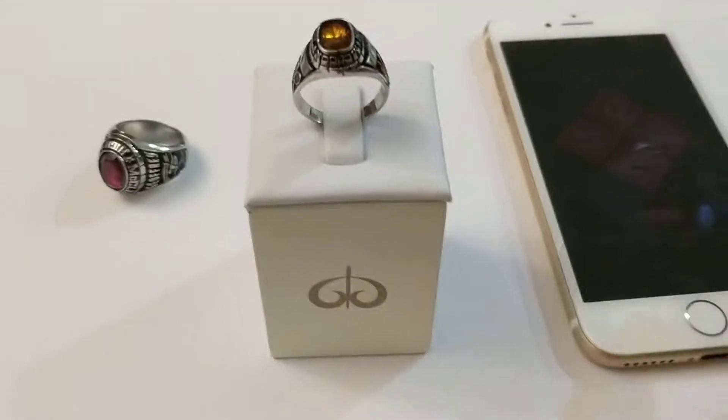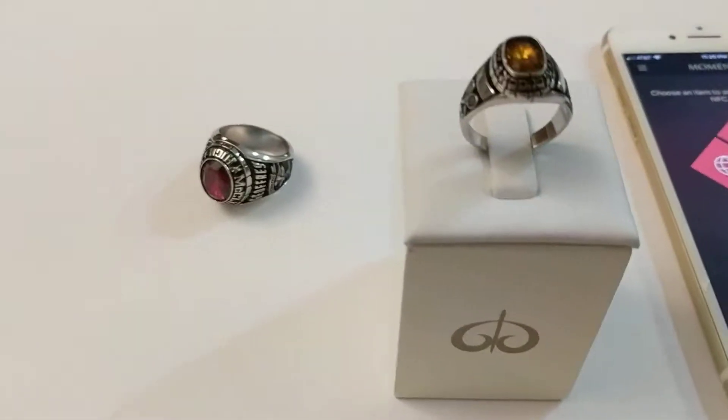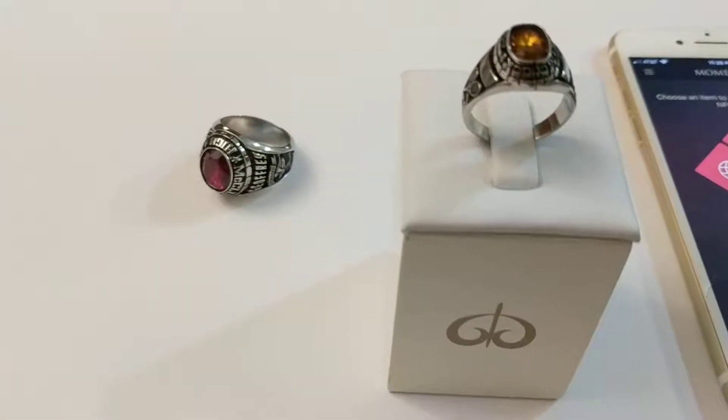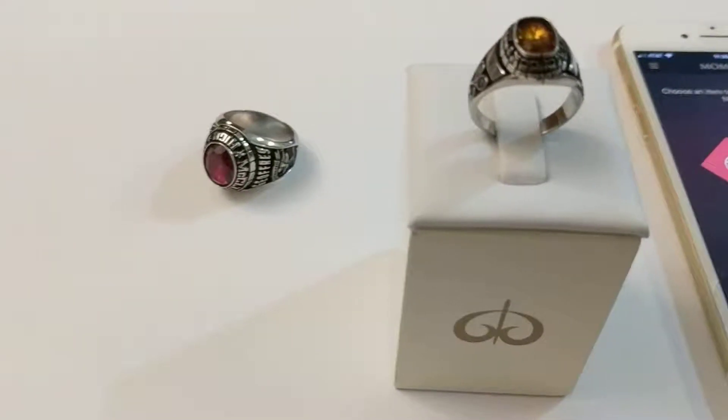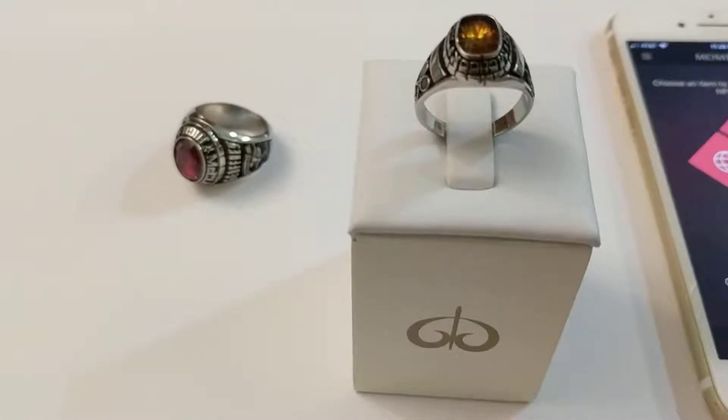Hi, this is Chi from Galatea. I want to share with you the world's first NFC glass ring. What makes this glass ring special is this: this glass ring has the NFC inside the gemstone.